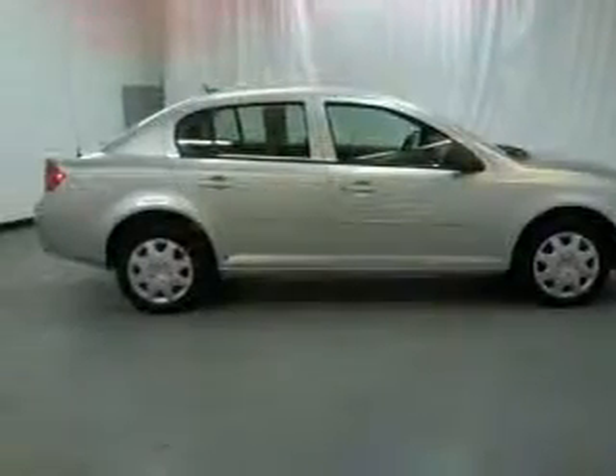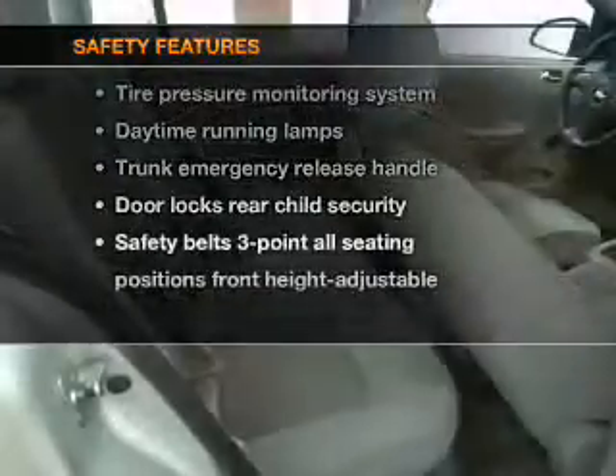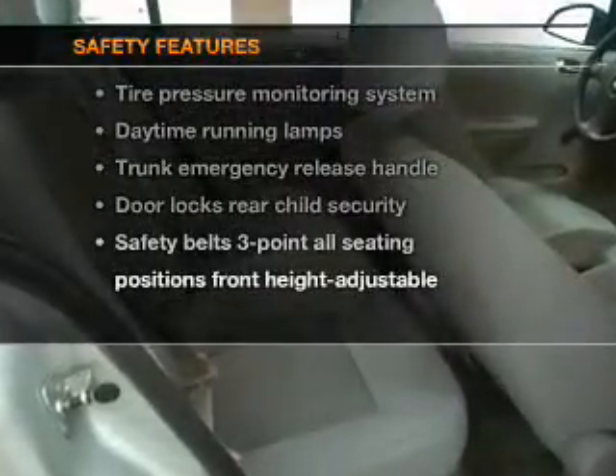Air conditioning, power steering. If safety is a high priority, rest assured knowing that these top safety components are included. Call today to schedule a test drive.